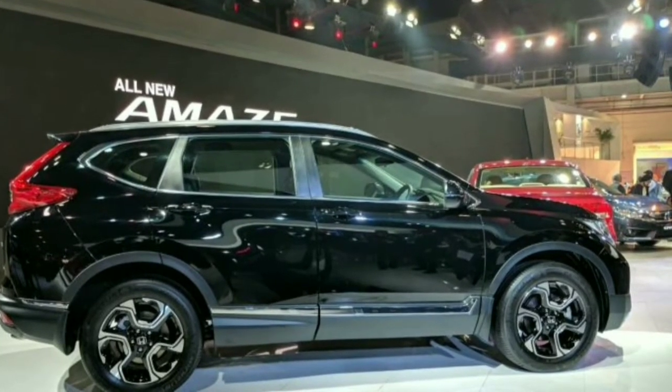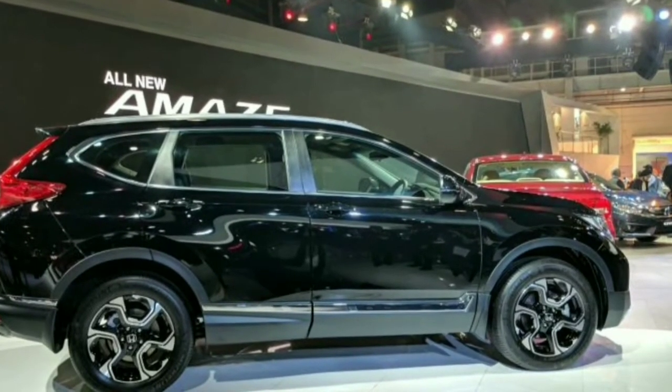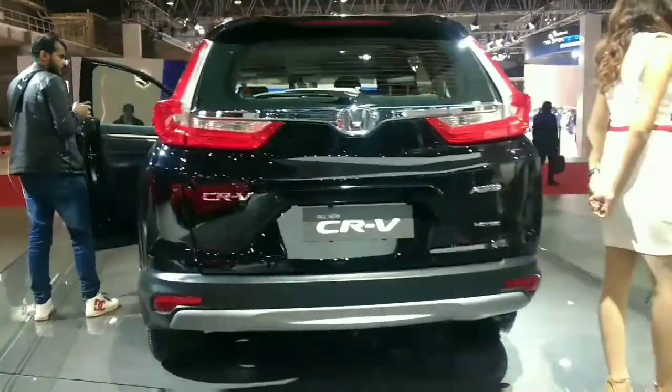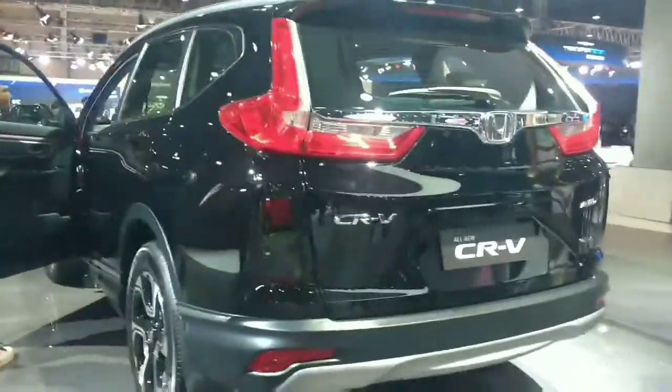Honda CR-V ka mukabla rahne waala hai Audi ki Q2 aur Mitsubishi ki Outlander ke saath, jo ki is saal 2018 ke end mein launch ho sakti hai.